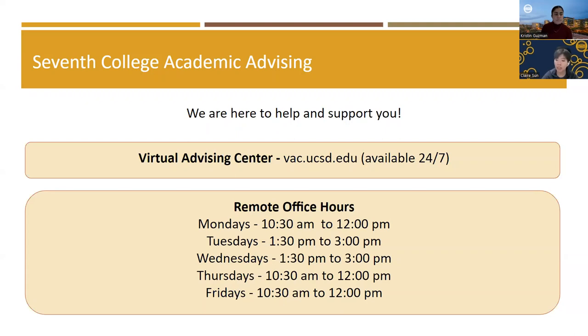You can also find a link to the remote office hours on the Seventh College website under Advising Services. This concludes our presentation. A video and a PDF of this presentation will be available at 7th.ucsd.edu under the Academic Plans tab for future reference. Now we'll go ahead and begin the question and answer portion of the webinar. You can submit your questions using the Q&A function — please refrain from submitting questions in the chat, as we will use the chat function to provide you all with helpful links as we answer your questions.